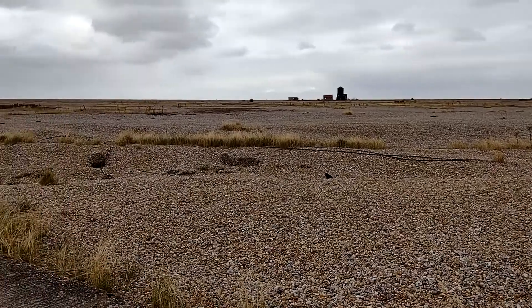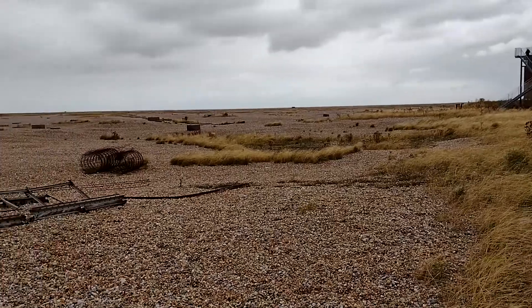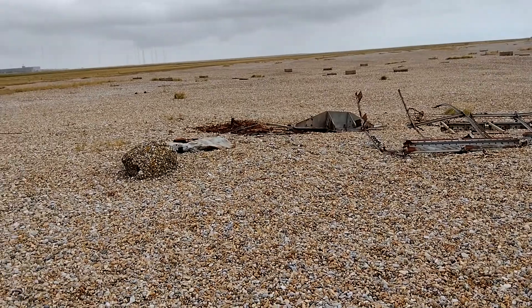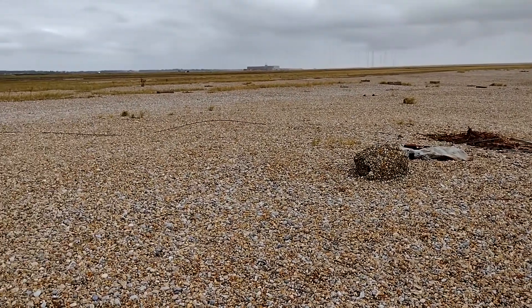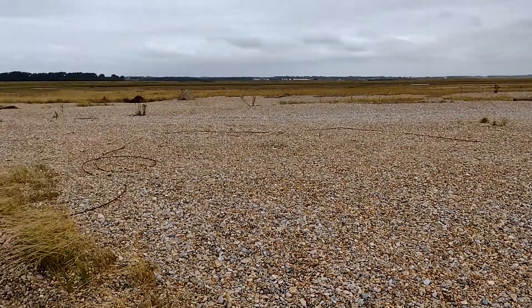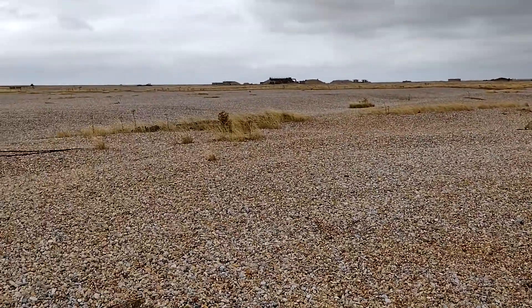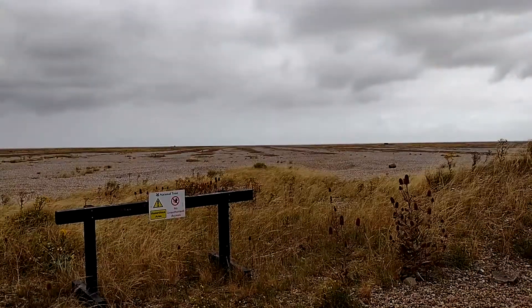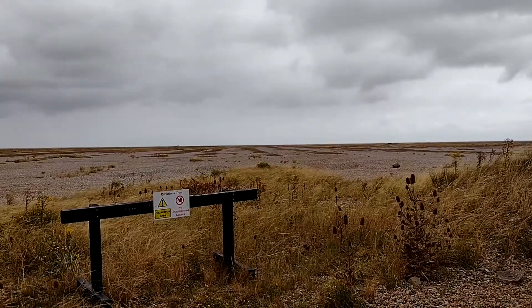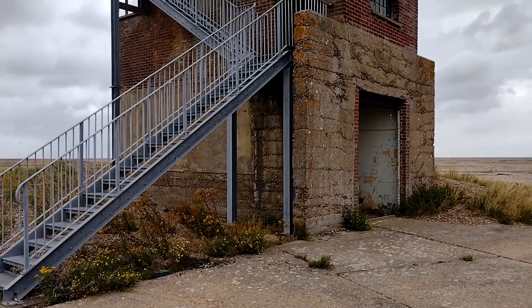There's a weird sort of feel to this - this flat shingle. That's a bomb ballistics building. There are loads of concrete blocks and bits of metal. It's strange - not quite eerie, but just a little bit. It's a different landscape, really difficult to judge distance. I can't tell if that's 100 metres or 5 miles up there because it's so flat and so sparse. But we're now at the bomb ballistics building.